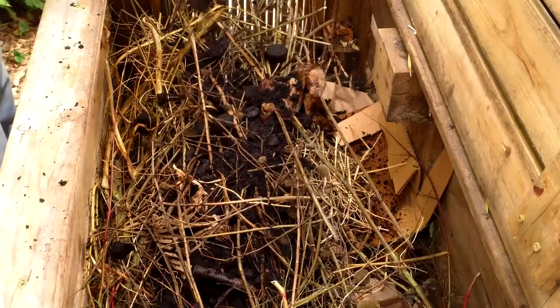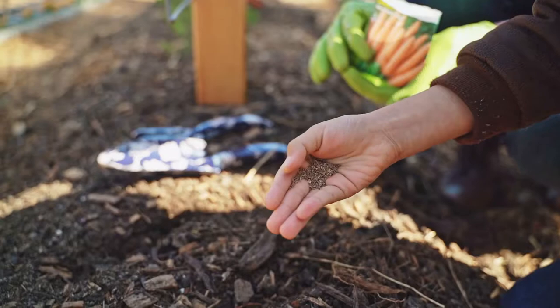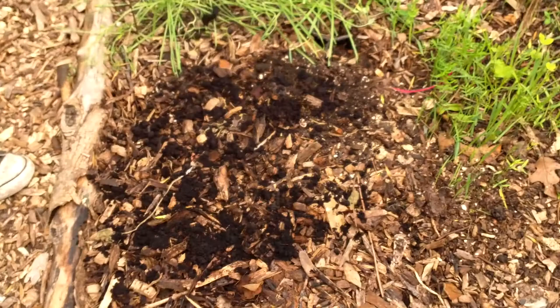Another study compared four batches of compost containing 0%, 10%, 20%, and 40% coffee grounds. The batch containing 40% coffee grounds produced the fewest greenhouse gas emissions and best quality compost.